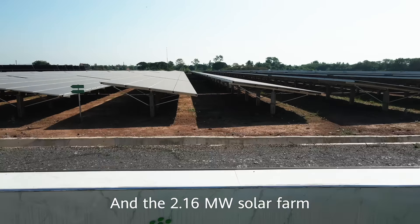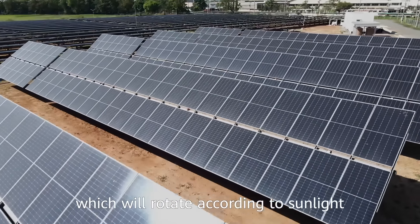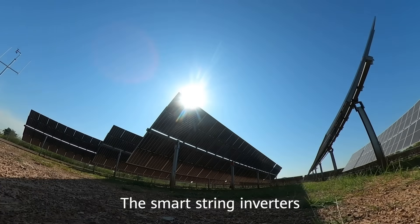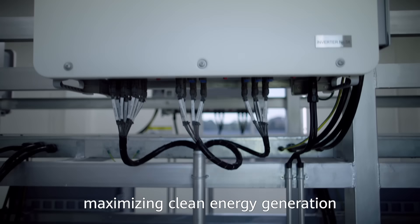The 2.16 megawatt solar farm has the only bifacial solar panels in Thailand, which rotate according to sunlight to maximize energy. The bifacial panels pair really well with Huawei inverters. The smart string inverters not only minimize mismatch losses, but also support maximum clean energy generation.